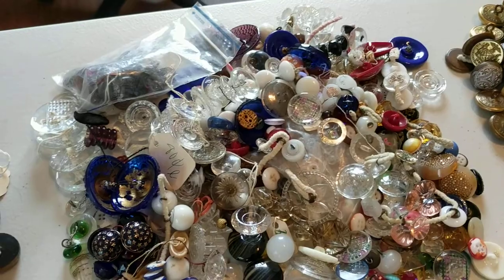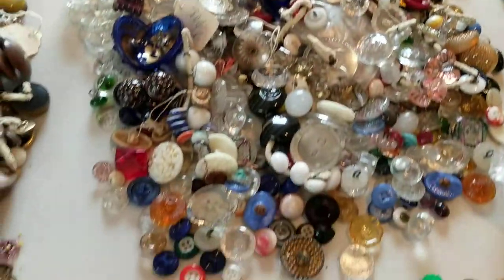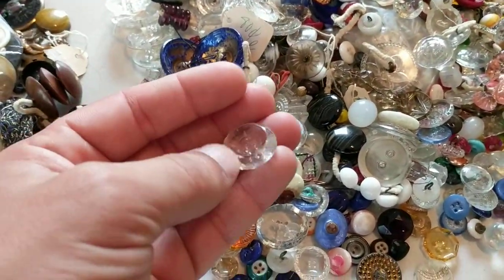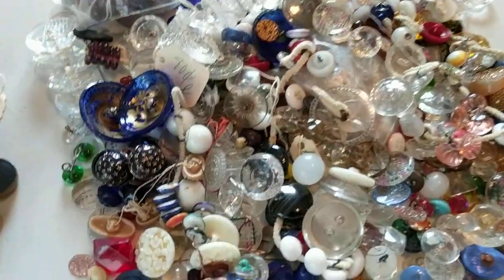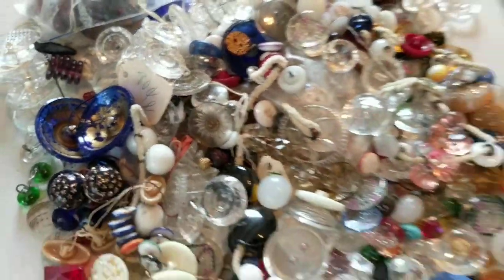All types of different colored glass — blue glass, white glass, purple glass. Some of these are early; I think some glass buttons go way back. Some of them are beautiful and faceted.